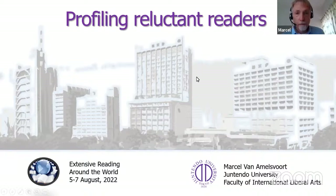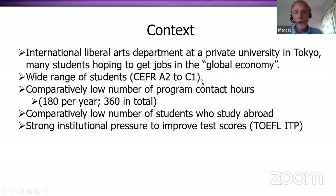I am at a liberal arts college in Tokyo, with a wide range of students. We have English mostly in our first two years. We have a comparatively low number of students who study abroad and a comparatively low number of contact hours, with strong institutional pressure to improve test scores. So extensive reading is one of the ways that we try to increase the number of contact hours or exposure hours of language to students.